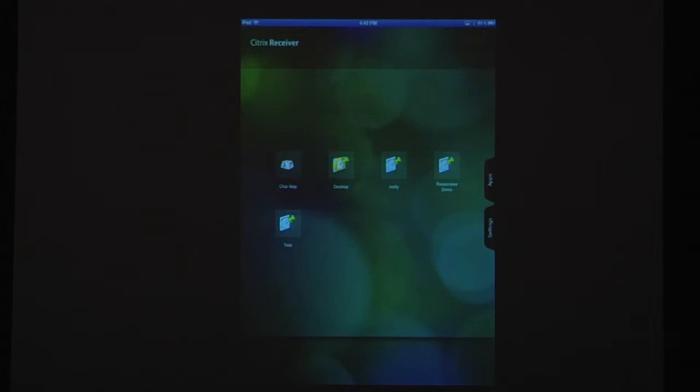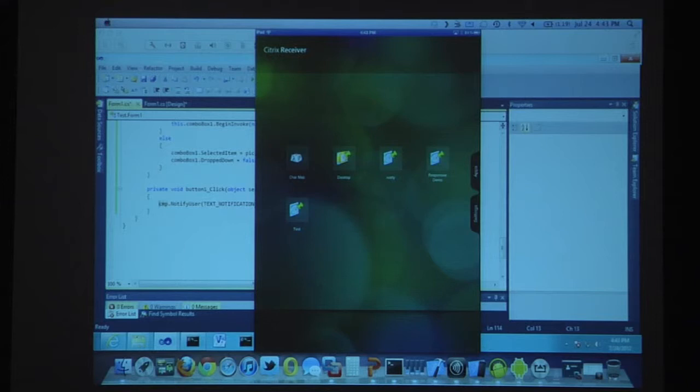This gets into responsive design — originally a web term meaning as the form factor got smaller, the way the web page displayed changed. You can actually take that principle to mobile devices as well. Here I have Receiver for Mac and I'm going to launch a responsive demo. Launching from a full-fledged client here, not a mobile client. This is a Windows application showing EdgeSight data with client types used in our environment. It behaves like a Windows client — has some resizing, file menus, the ability to change chart type to donut. Think of this as an in-house written application.